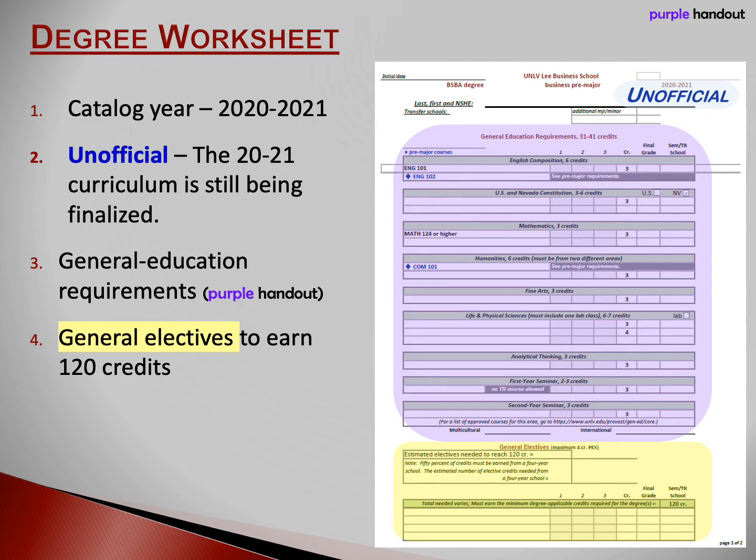Next, three credits of analytical thinking. Below that, three credits for a first year seminar. If you earn 30 transfer credits before you begin at UNLV, then the first year seminar will be waived. Below that is the second year seminar. If you earn 60 transfer credits before you begin at UNLV, then the second year seminar will be waived. For multicultural and international, you'll need three credits in each area. However, these credits may overlap with other required courses. For example, if you take a foreign language to satisfy one of your humanities requirements, then that course will also satisfy the international requirement — a very efficient way to satisfy two requirements with three credits.